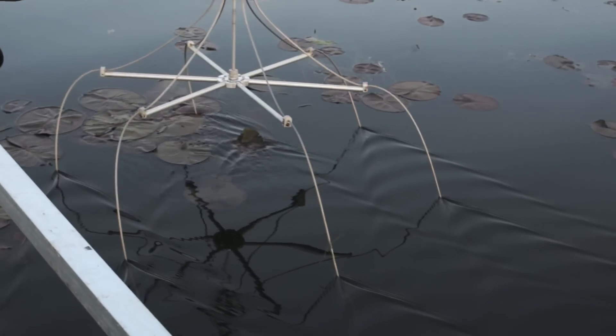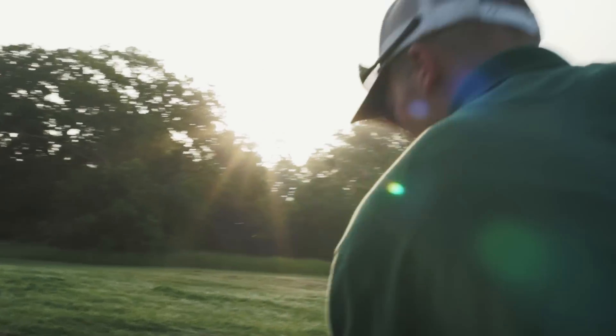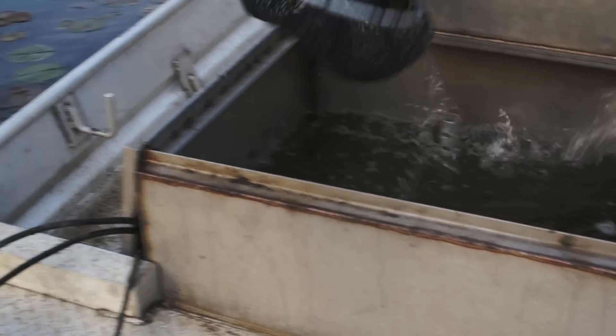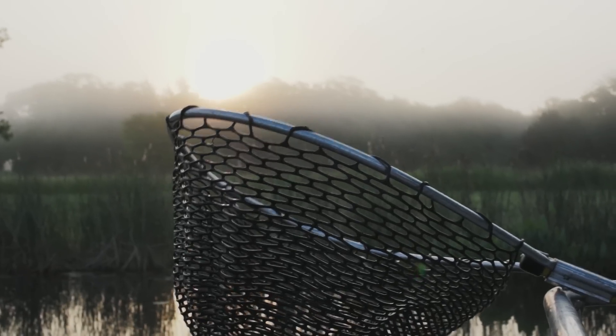Electrofishing is a scientific method where fish are stunned briefly, causing no harm or long-term effect to the fish population. An electrofishing survey determines abundance, population density, and other characteristics of the fish population.